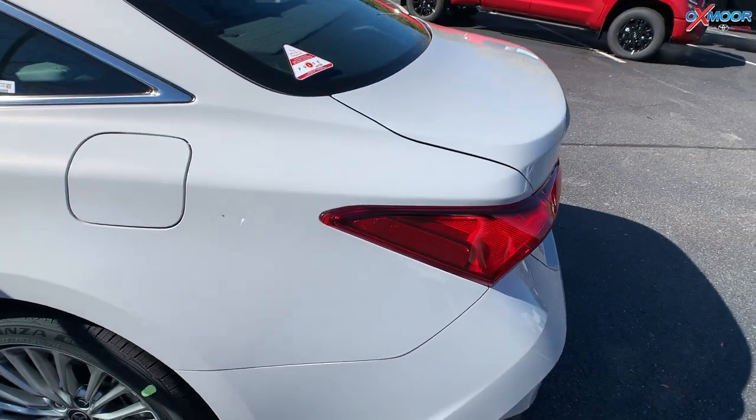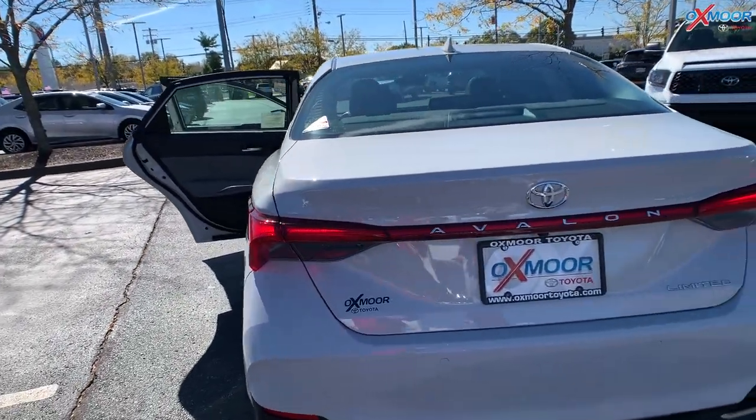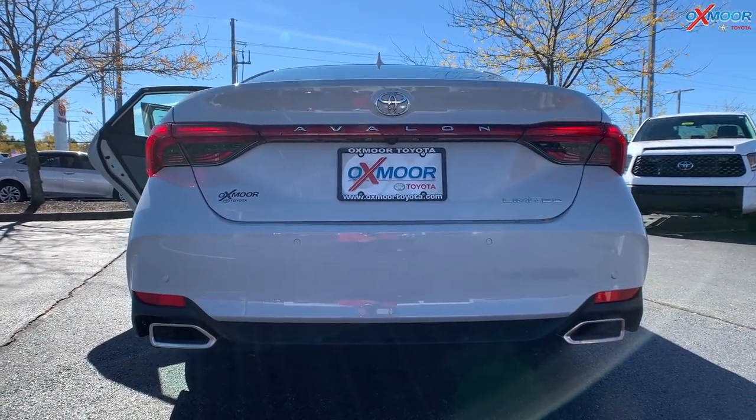On the back of the vehicle — I mean, it's an Avalon, it's absolutely beautiful. You are going to have dual-tipped exhaust back here, so really sporty looking.